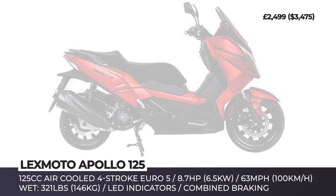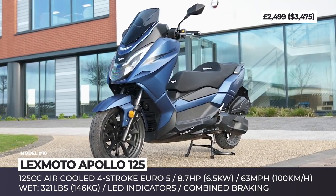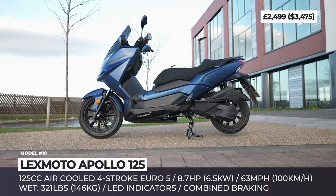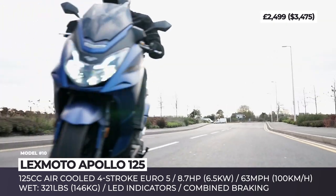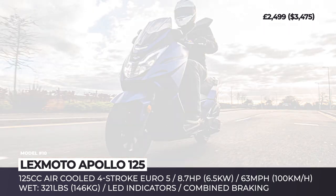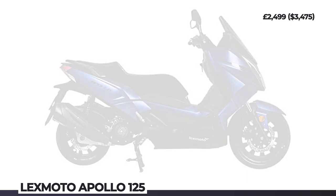LexMoto Apollo 125. All new for 2021, the Apollo maxi scooter was designed to carry out longer trips thanks to a bigger 3.4-gallon fuel tank, ergonomic riding position, and a large comfortable seat. The model measures 85 inches in length and weighs 321 pounds wet. Its Euro 5 compliant single-cylinder gets air cooling, makes 8.7 horses, and can propel the scoot to 63 mph. Up front, the model packs two lockable storage compartments, plus more cargo can be stored under the Apollo seat. Other worthy features include LED indicators, a USB charging point, and an easy-to-read fuel gauge with a digital display.